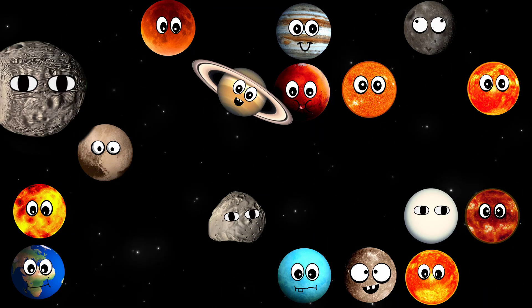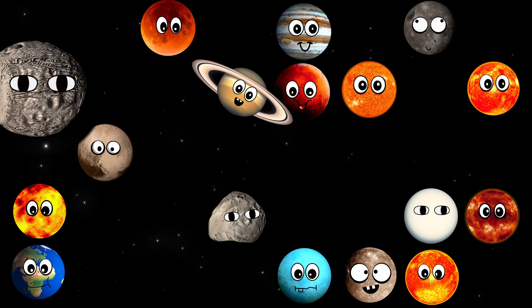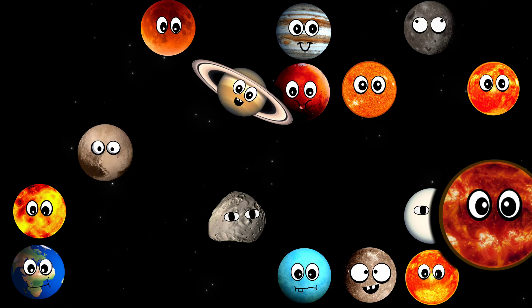What moon is this? It's Phobos. What star is this? It's Vy Canis Majoris.